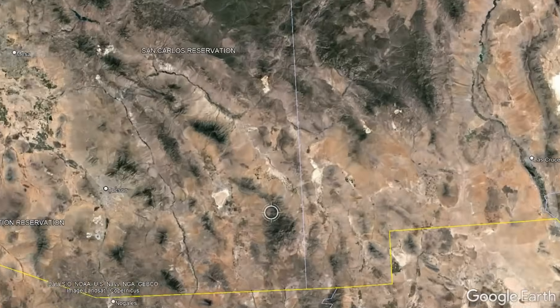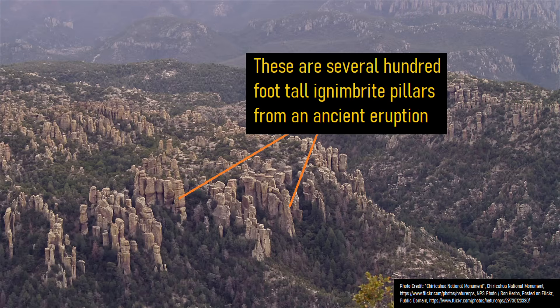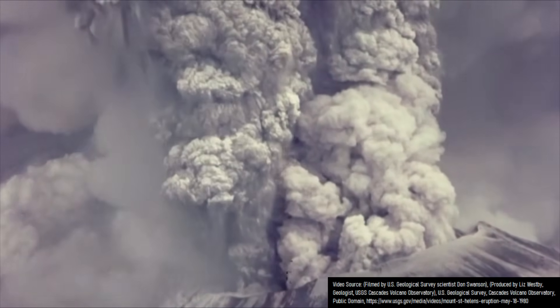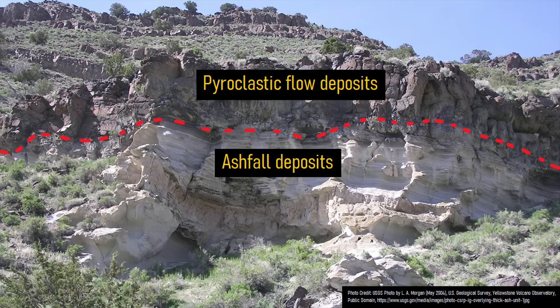One of the ancient supervolcanoes in Arizona can be visited via the Chiricahua National Monument, where rhyolitic ignimbrite hundreds of feet thick was deposited in a single eruption. One way to tell that you live in an area which was once affected by a voluminous supervolcano-related eruption is a layer of volcanic rock that is a mixture of tuff and ignimbrite which is hundreds to thousands of feet thick.